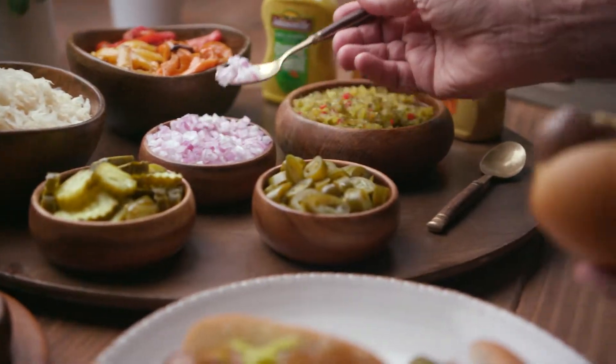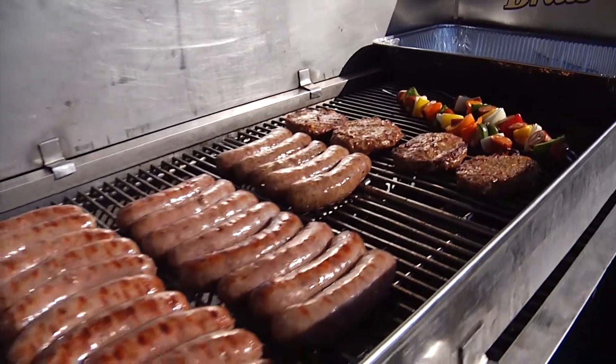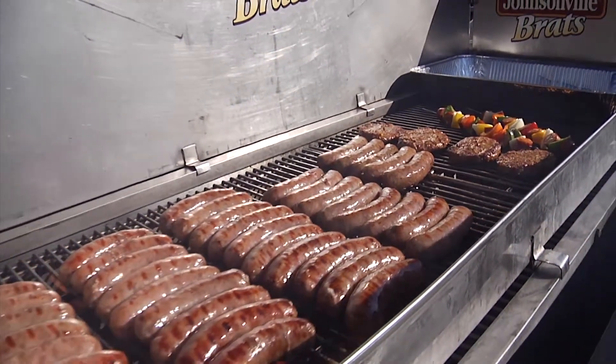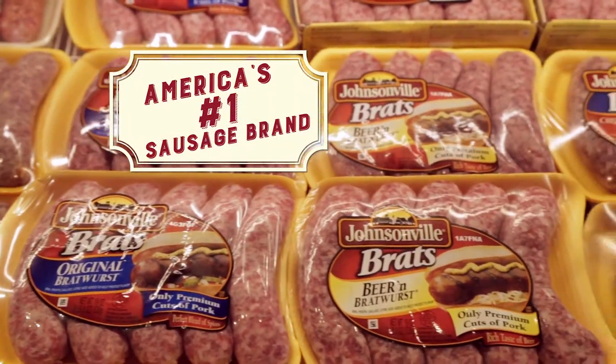There's no denying it — everyone loves fresh Johnsonville sausage. For more than 70 years, Johnsonville has been making perfect brats and sausages that people all over the world have come to love. And it's no wonder that Johnsonville is the number one sausage brand in the country.